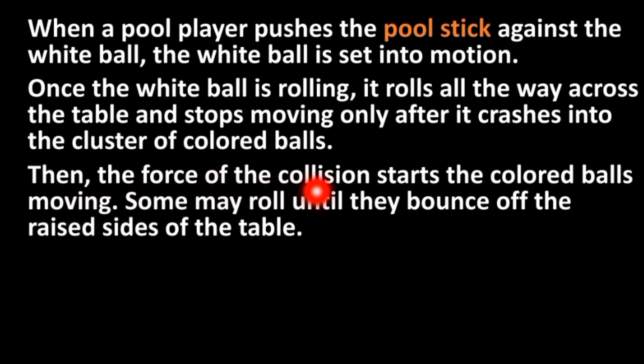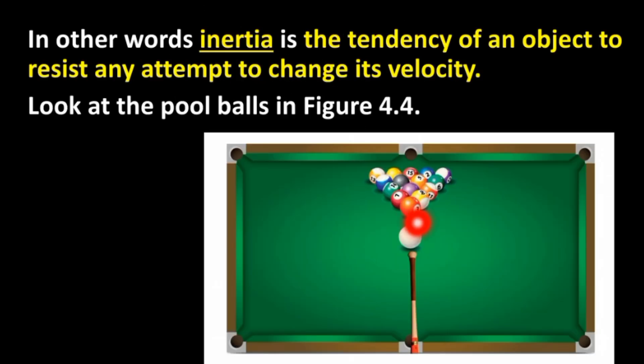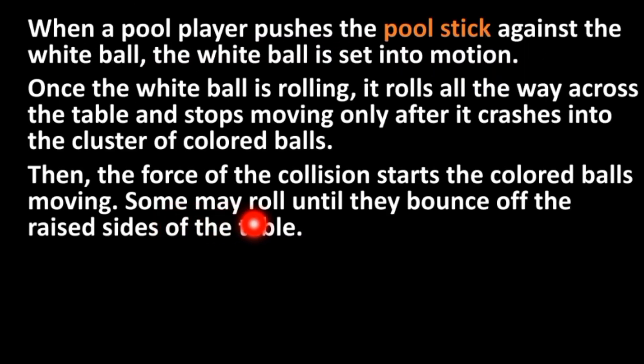Then the force of the collision starts the colored balls moving. Some may fall down into the holes at the edges of the table.